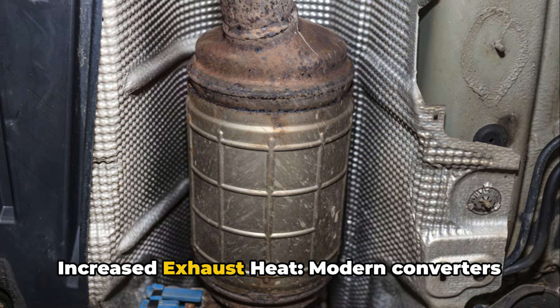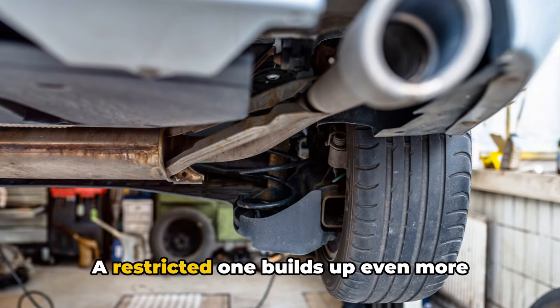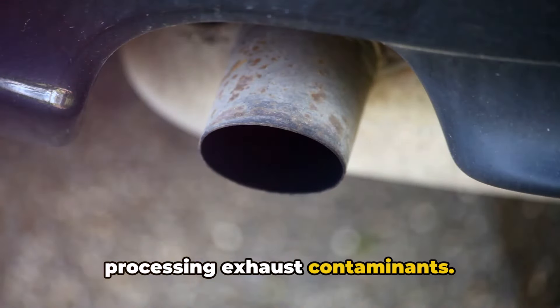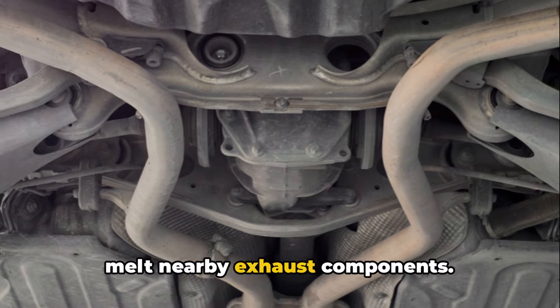Number five: increased exhaust heat. Modern converters run extremely hot, well over 1,000 degrees Fahrenheit. A restricted one builds up even more extreme heat as the elements work harder processing exhaust contaminants. This added heat further accelerates the unit's breakdown and can also start to melt nearby exhaust components.